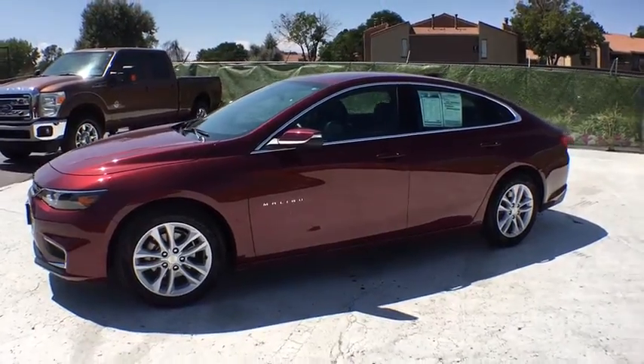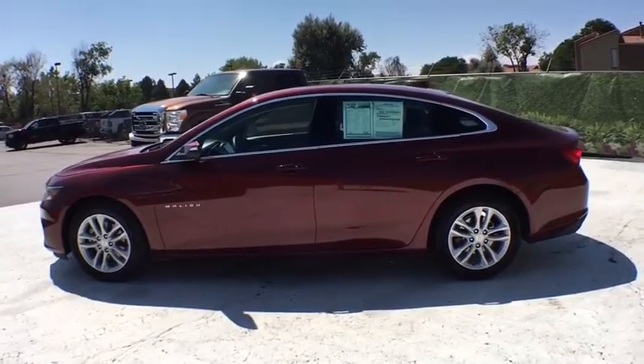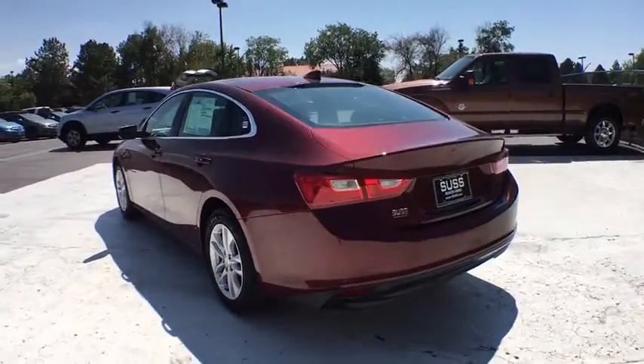The 2016 Chevrolet Malibu — a combination of performance and fuel economy. The Malibu is a great commuting car. This vehicle has less than 2,000 miles. Here are some of this vehicle's great options.